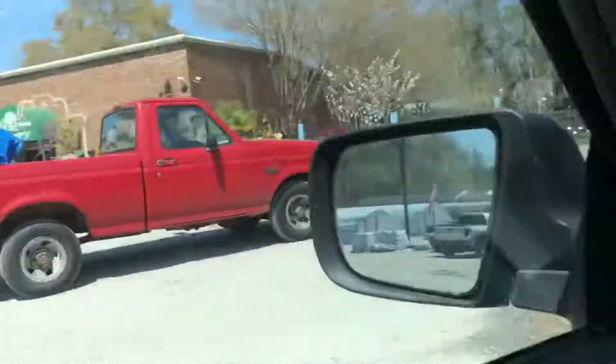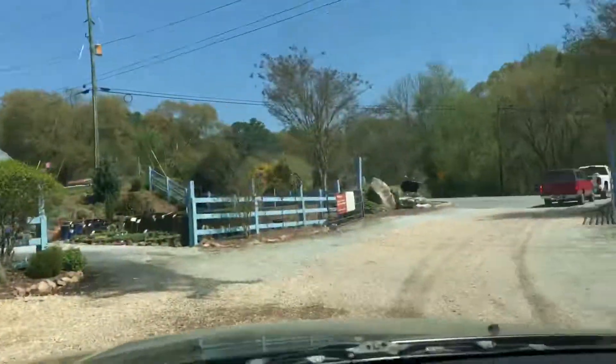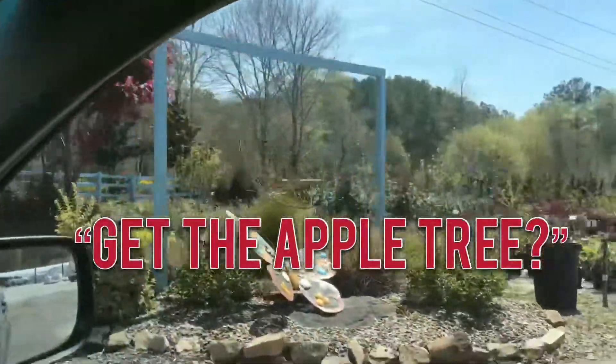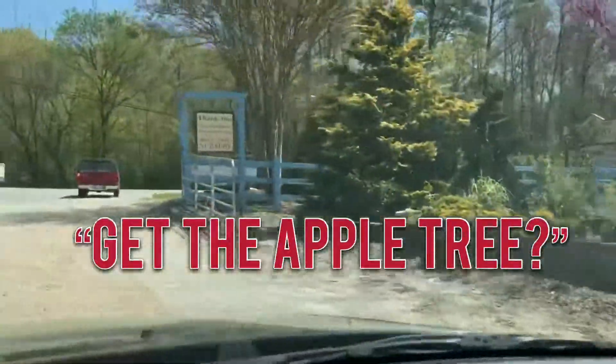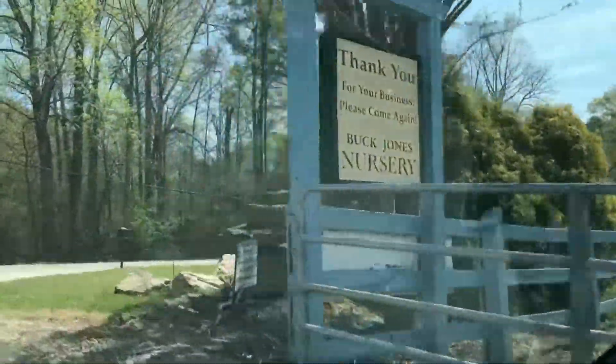We're leaving the nursery now, that's the end of that. Goodbye. Can you get an apple tree? No, we can't get an apple tree.